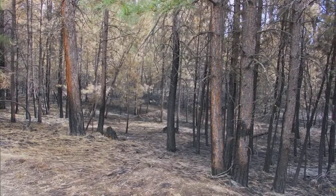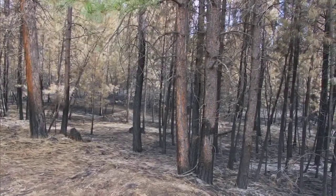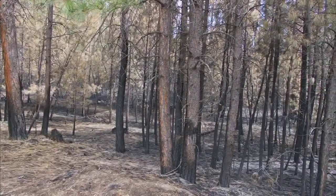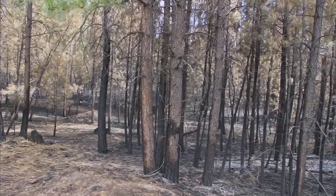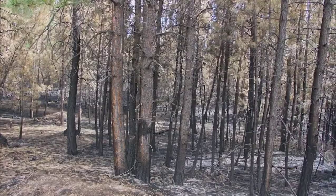A lot of our forests today are what we refer to as dog hair thickets — that is, the young trees are there as thick as the hair on the back of a dog. And what we need to do before we can get natural fire involved there is to thin those forests out, remove as much fuel as we can, get them down to about 100 trees per acre. This area is 40 trees per acre, so if we can reduce it down from 500 or 1,000 trees per acre to 100, then we can start getting natural fires back in the system.